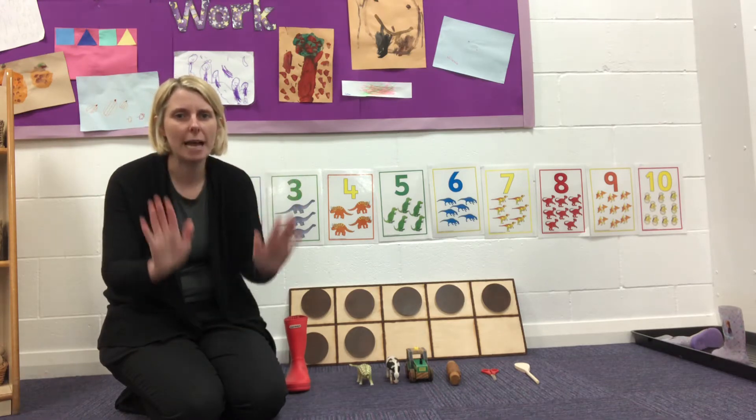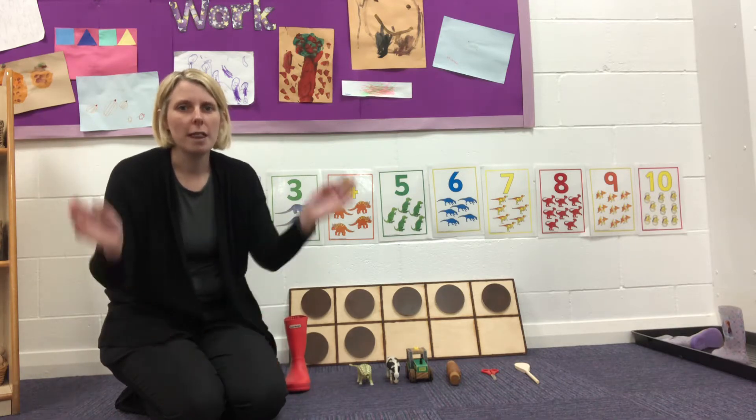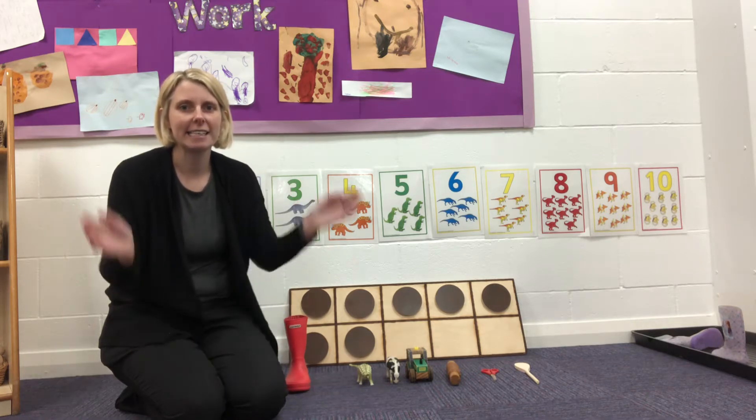We're going to do claps and pats. You ready? Off we go. One, two, three, four, five, six, seven. Fantastic!